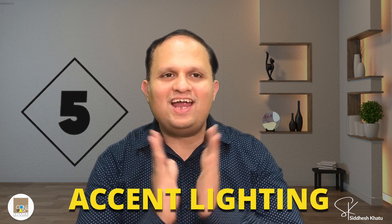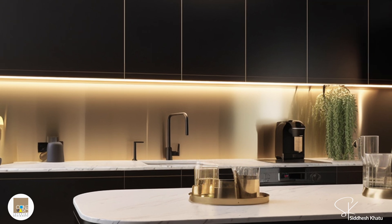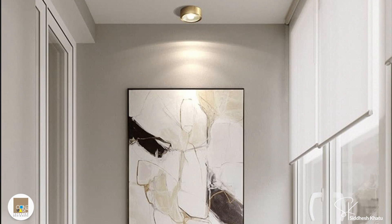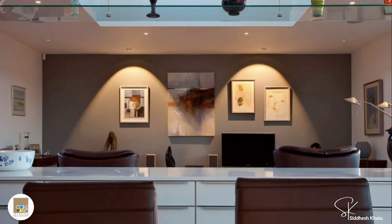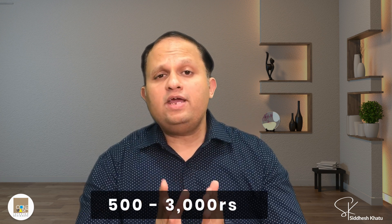Tip number five is accent lighting. Accent lighting highlights the best features of your home. Use it to draw attention to particular features — under-cabinet lights in the kitchen can illuminate countertops, making cooking easier and adding a modern touch. You can also use spotlights to highlight artwork or architectural details, creating depth and interest in your decor and making your home look professionally designed. Accent lighting options in India range from ₹500 to ₹3,000.